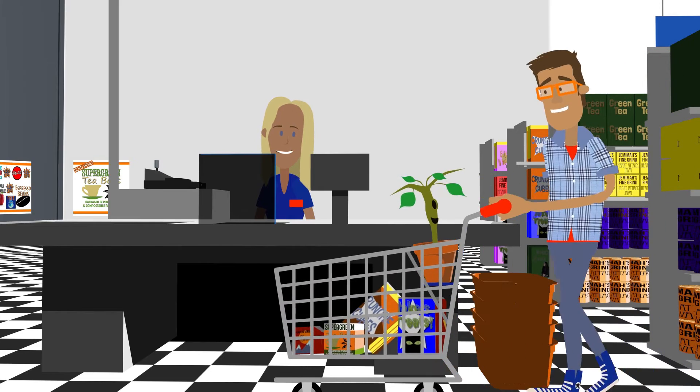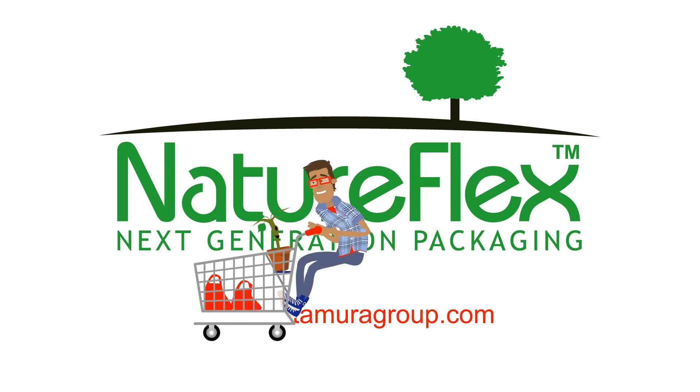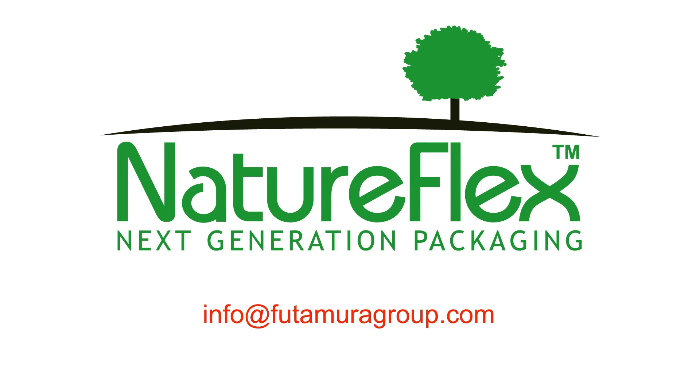Help your product gain new customers by matching your packaging to the ethos of your product with Natureflex from Futamura. Email us at info@futamuragroup.com and we can get you started on a brightly packaged, brighter tomorrow.